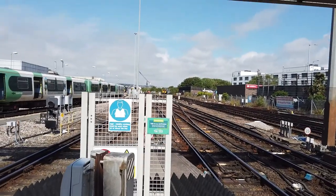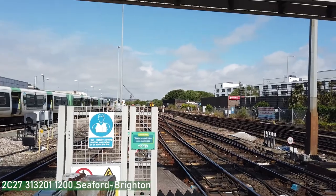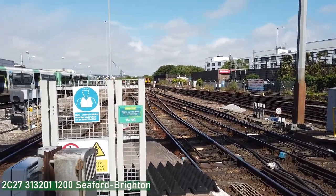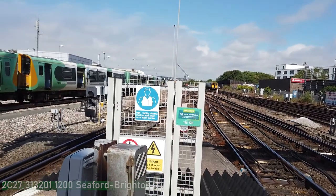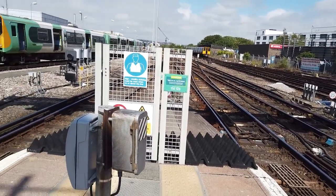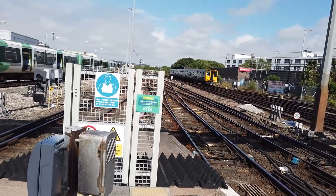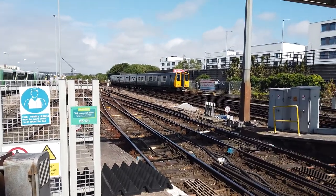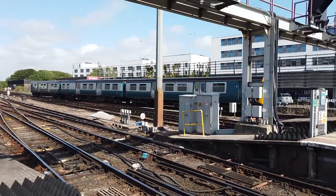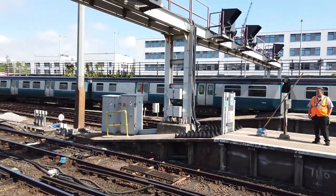That's coming in - that was 313 201 in the classic BR livery. The service is terminating in from Seaford. That was 313 201 - known for being an incredibly unreliable train.